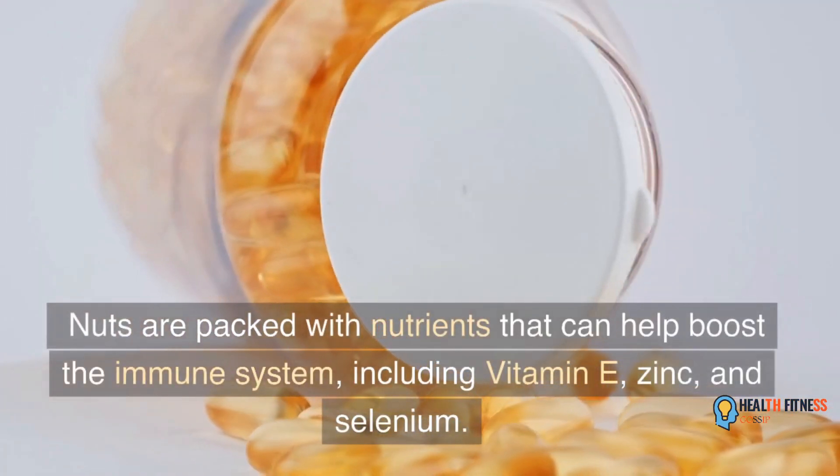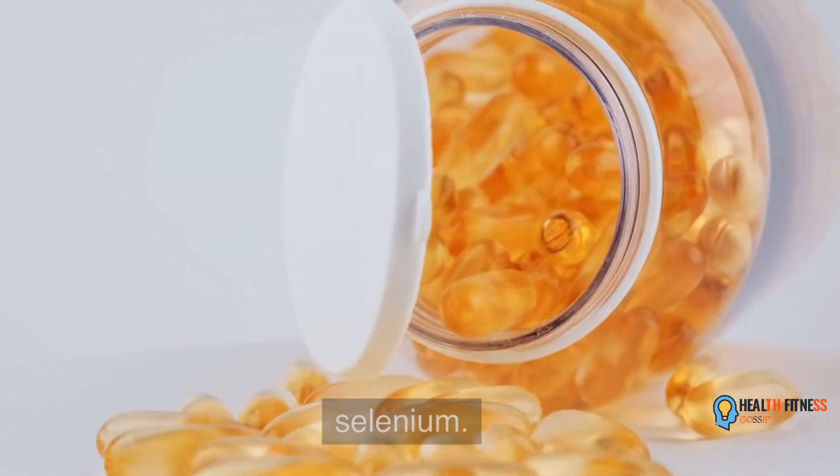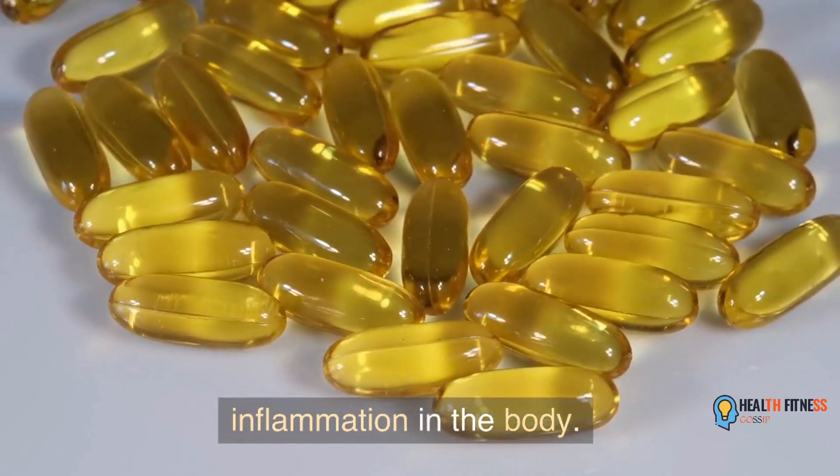Nuts are packed with nutrients that can help boost the immune system, including vitamin E, zinc, and selenium. Adding nuts to your diet can also help reduce inflammation in the body.